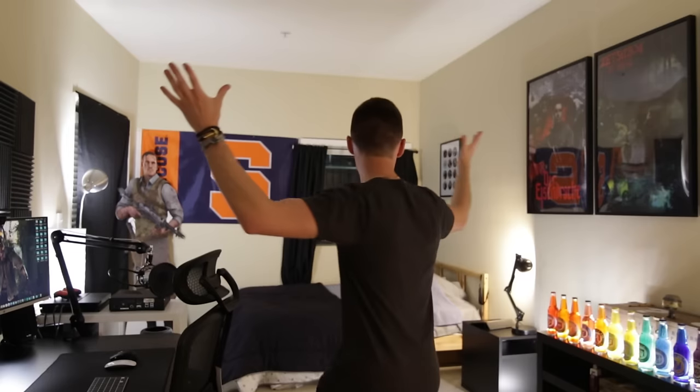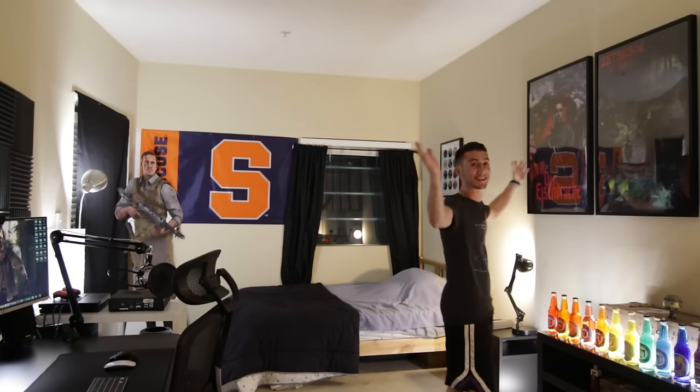We are almost at a million — I can't believe we're almost getting there. As I promised on Twitter and Instagram and everywhere else, I'm sure you've been waiting for it. This is the ultimate setup video. So when you first walk in the room, you're going to see to your left the gaming setup.